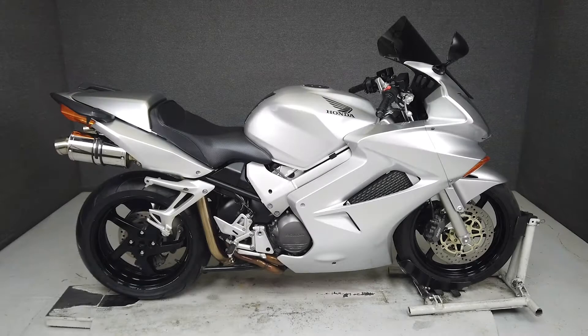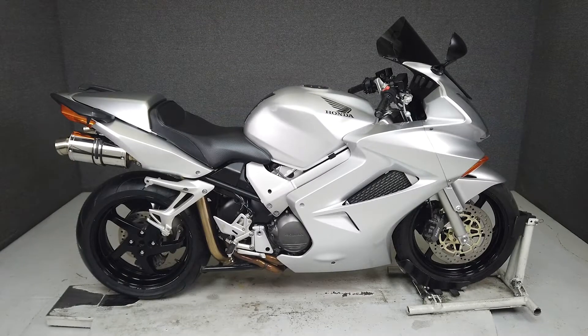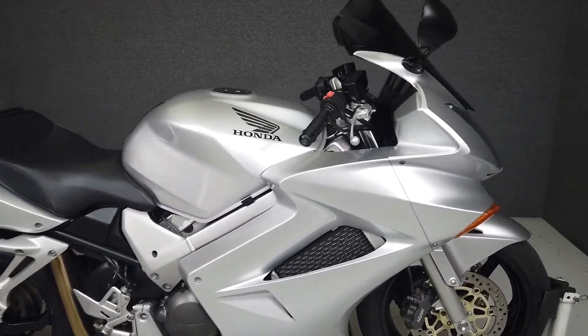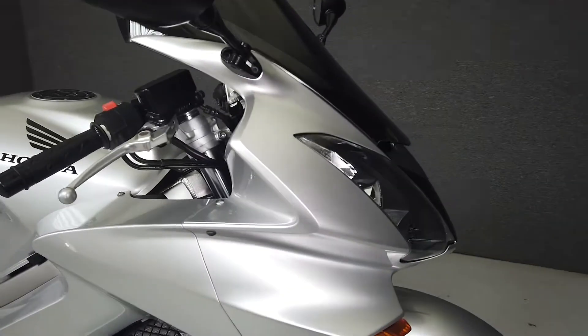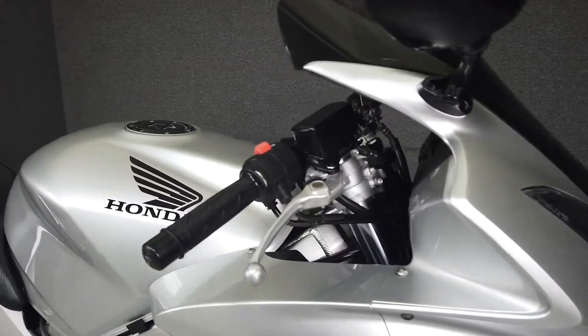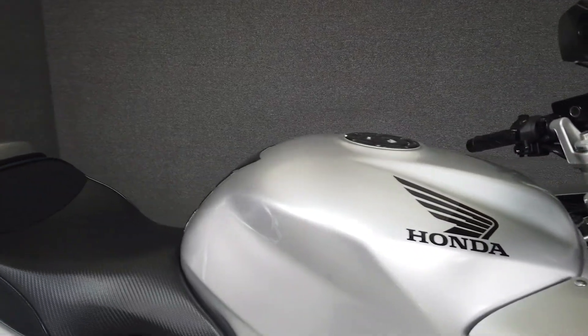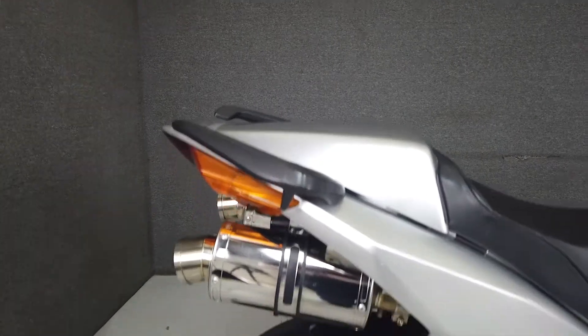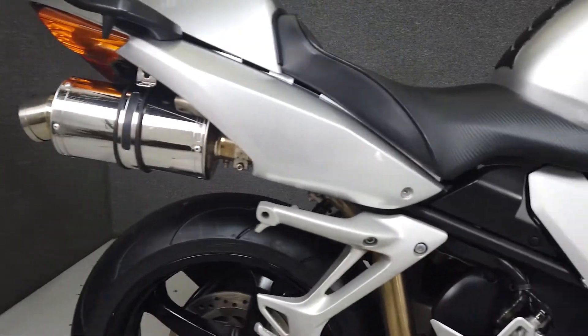Hey everyone, this is Keegan from National Power Sports. This 2003 Honda Interceptor with 40,335 miles runs well and passes New Hampshire state inspection. It's been upgraded with Delkevic slip-on mufflers, a rear fender eliminator kit, tank pad, fuel cap protector, tinted windshield, and a Sargent seat. With sharp handling and comfortable ergonomics, these versatile bikes can be